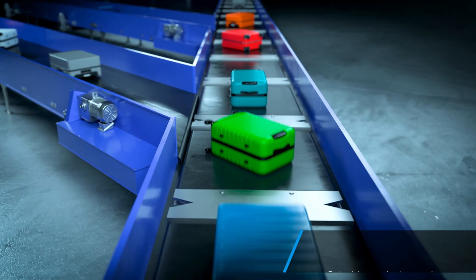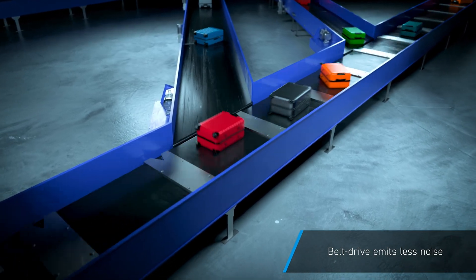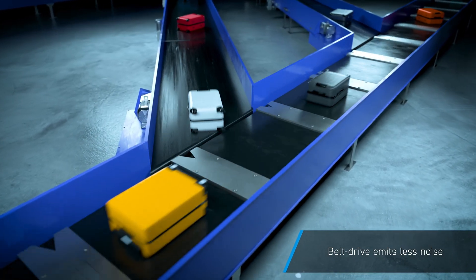The belt drive is constructed with a self-powered generating system, which greatly improves energy efficiency. We have also reduced the noise level.